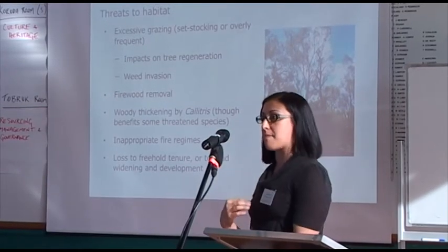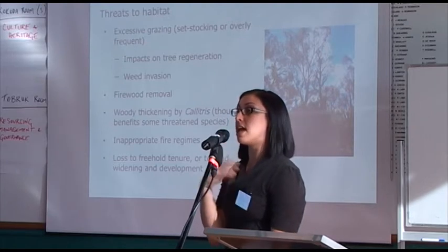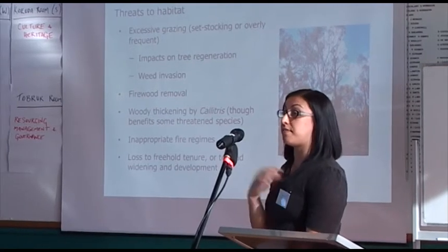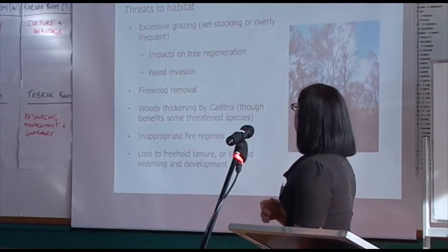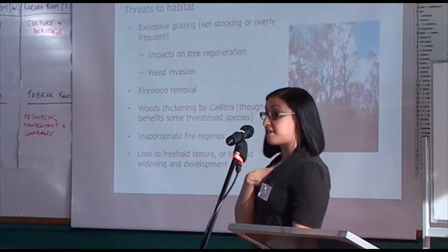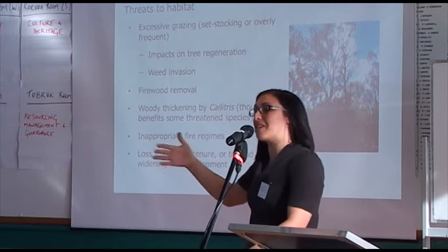Threats to this habitat include: excessive grazing, which leads to invasion by weeds and really inhibits eucalypt regeneration — crash grazing is fine but set stocking isn't good for tree regeneration; firewood removal for fence posts, where woody debris should be left on the ground; woody thickening by callitris or cypress pine, which benefits some woodland bird species but not others; inappropriate fire regimes; and finally, loss to freehold tenure and road widening — because stock routes are already quite narrow, losing every metre to the roadside is a real loss of habitat.